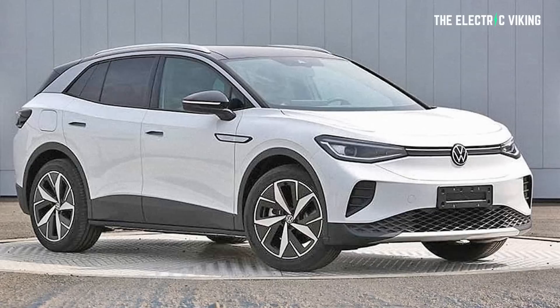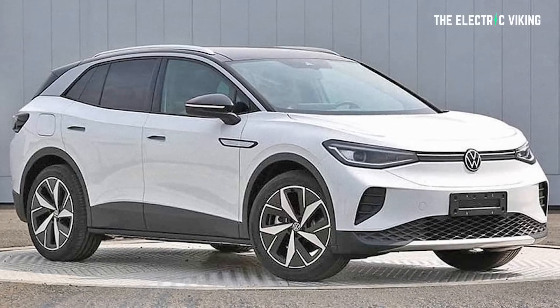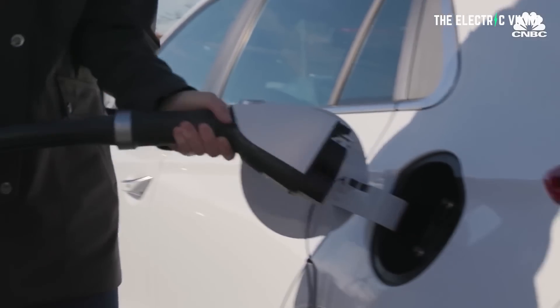One other drawback is the 7.2 kilowatt onboard charger, which is a bit slow — even the Volkswagen ID.4 has 11 kilowatts. If you need to charge often, this might not be the vehicle for you. That said, if you get home at 6 p.m. and don't use the car again until 6 or 7 a.m. the next day, it may not be an issue. Just something to consider when buying an EV — make sure the onboard charger suits your needs.